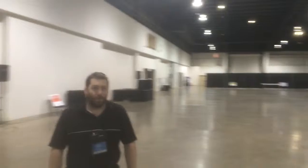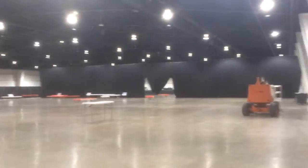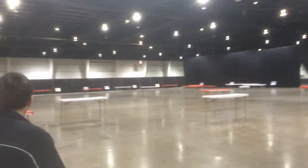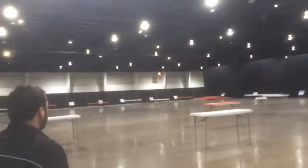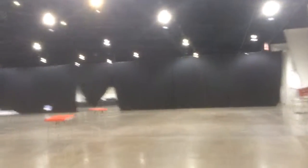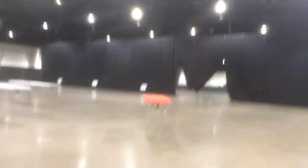Why don't you introduce this place? We're standing in open ceremonies. Lots and lots of people will be here tomorrow, Thursday and Friday.